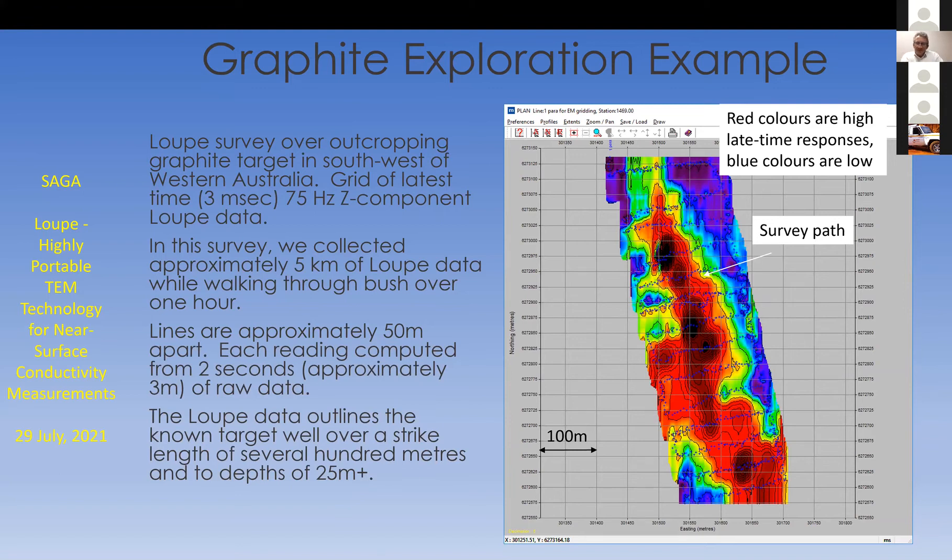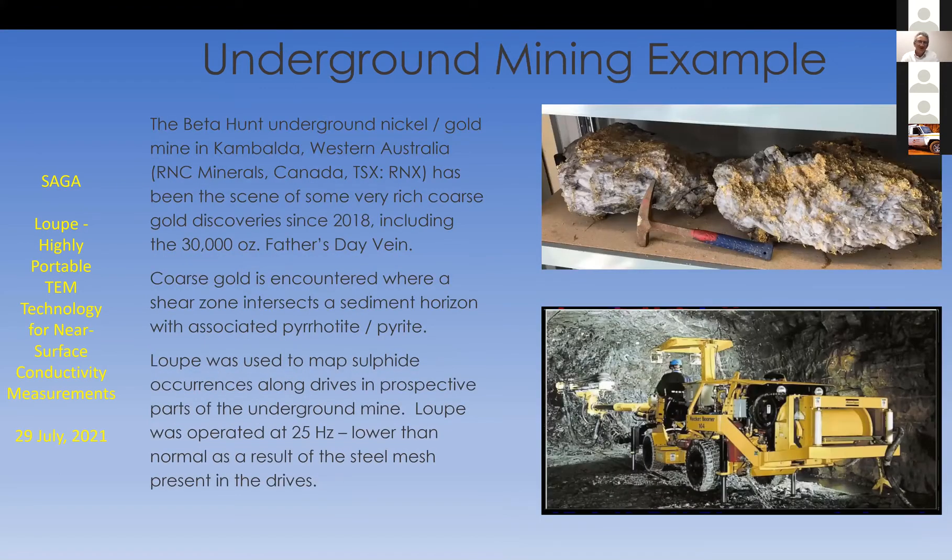As an underground mining example — we didn't discover that gold, but we did a survey in a mine where it had been discovered. It's the Beta Hunt underground nickel-gold mine in Kambalda, in the West Australian goldfields. This mine made the news in 2018 with the discovery of a whole room full of gold — about 30,000 ounces for the Father's Day vug. The gold was discovered where a shear zone intersected a sediment horizon, and there are plenty of associated sulfides.